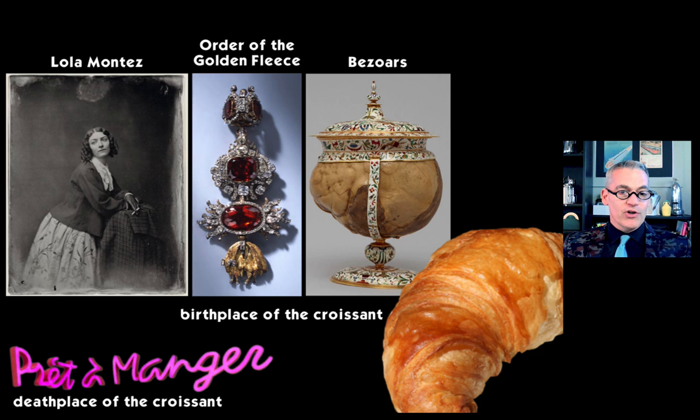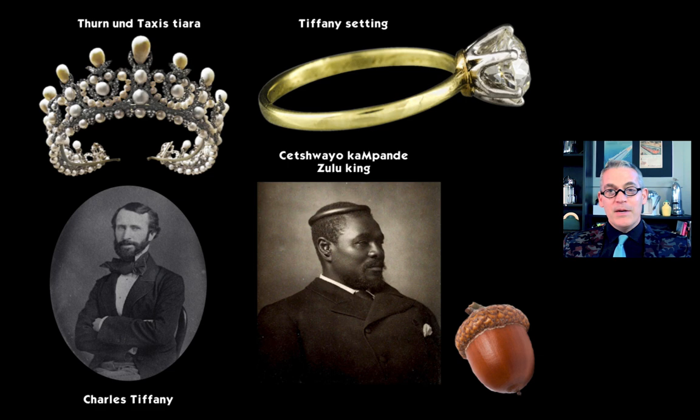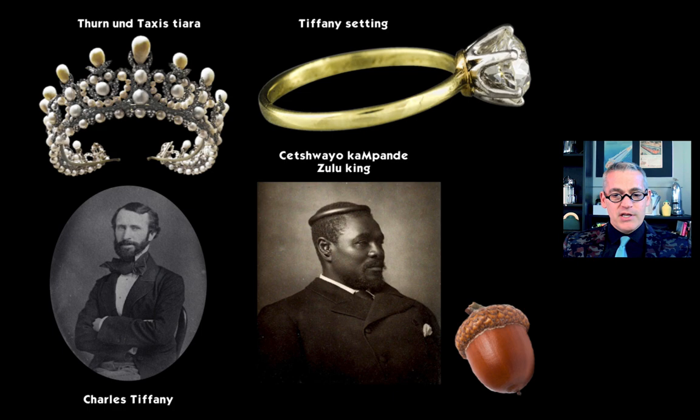Some of the things I cut out, just to give you a teaser: I'd love to tell you about Lola Montez — the first woman photographed with a cigarette — the crazy wonderfulness of the Order of the Golden Fleece, the wonderful ways we decided to make mounts for bezoars, the birthplace of the croissant and how that happened, the history of the Pret-a-Manger logo, the improbable trajectory of the Torun and Toxis tiara, more about Charles Tiffany who is so important to American design history, also the Tiffany setting and how it wasn't really invented by Tiffany, and even how to make acorn flour. The whole history of theme parks is attached to this story, as are many important famous actors and actresses.